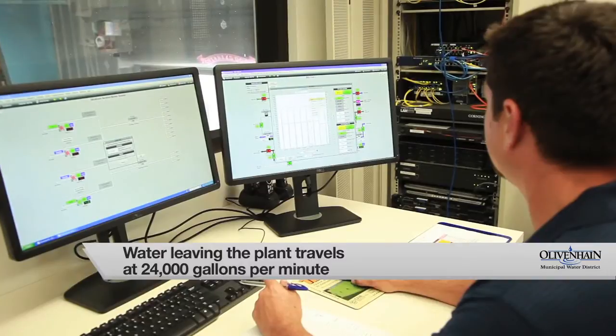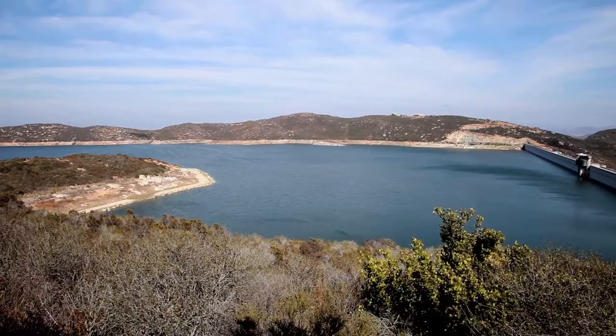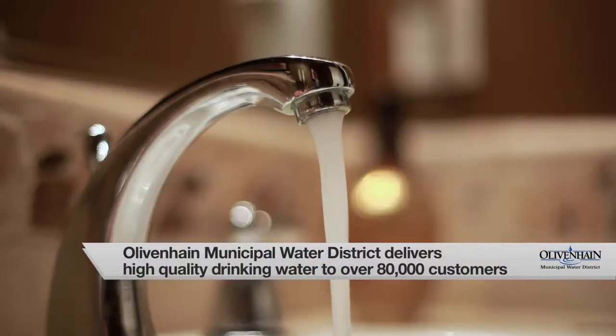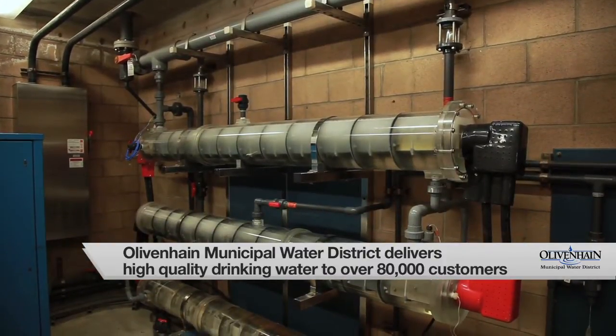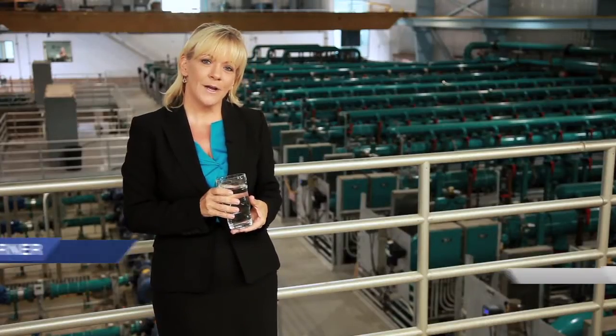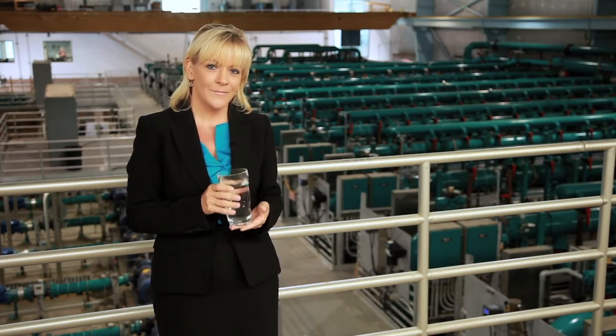Through this extensive and thorough process, OMWD is able to turn raw, imported water into an exceptionally high-quality source of drinking water. And because the water is treated locally, it's much more reliable than imported drinking water and delivered at a lower cost to customers. Our water treatment plant operators are dedicated to providing you with the highest quality drinking water, 24 hours a day, seven days a week, ensuring we deliver your water in the most cost-effective and safest manner possible. Cheers!